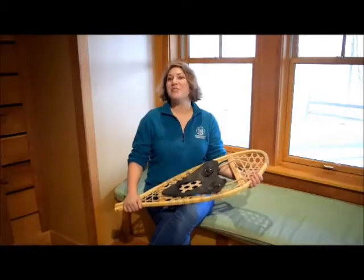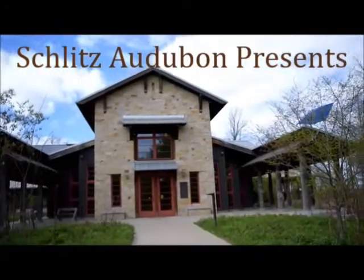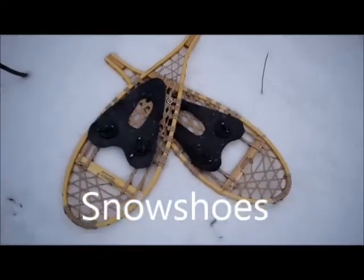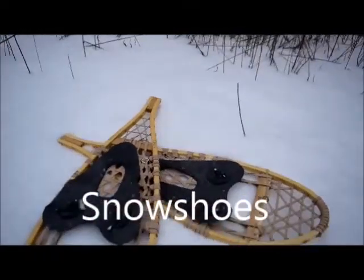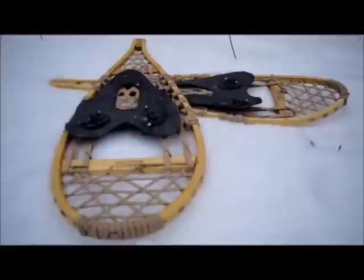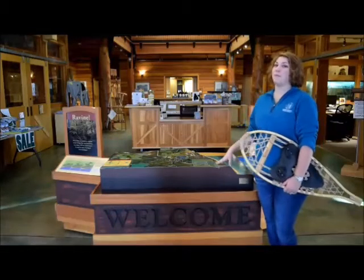Hi, I'm Cassie and this is Schlitz Audubon Presents. Today we're going to talk about snowshoes and our favorite spots on the property to use them.